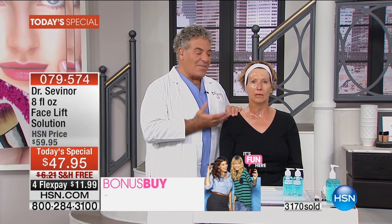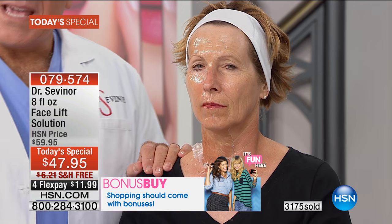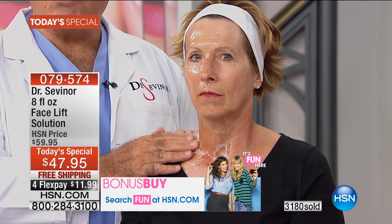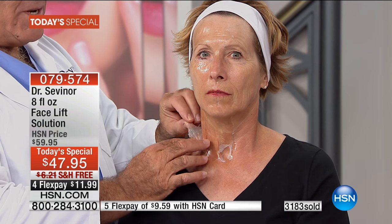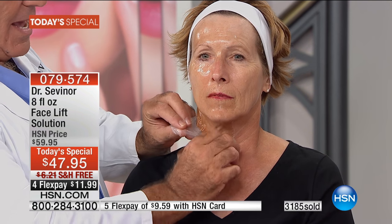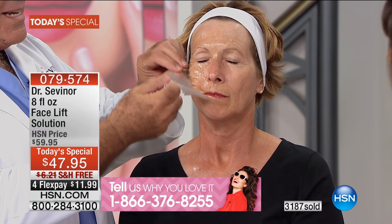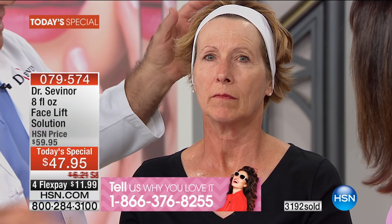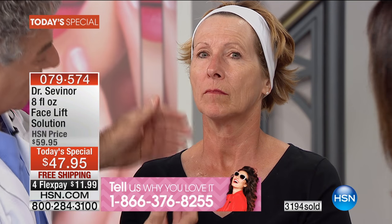Now this is Lynn, who is gracious to be here so I can demonstrate how easy this application is. I applied Facelift Solution in the green room on Lynn just 30 minutes ago. You know it's ready to come off when you see it lifting in the neck. I want your necks to look as good as your face — bring it down to the décolleté, all the way down to the neck.